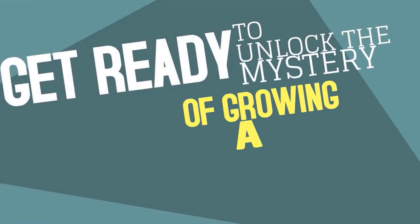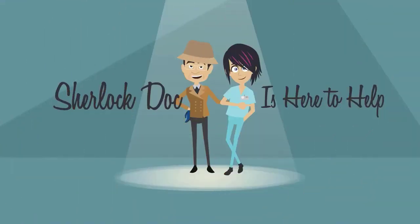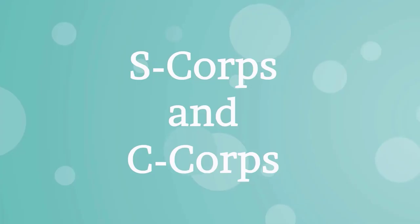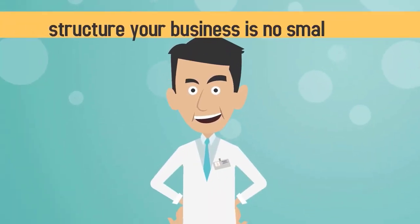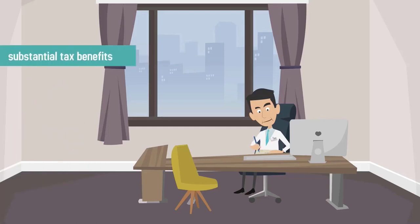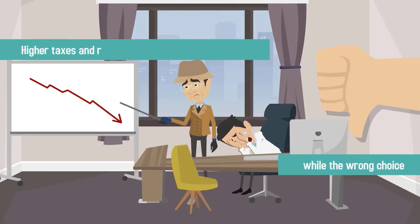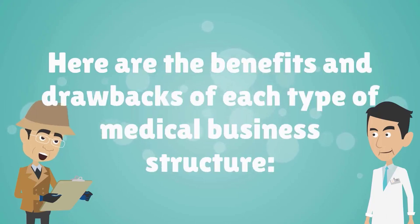Get ready to unlock the mystery of growing a thriving medical practice. Sherlock Doc is here to help. Do you know what type of corporate structure is best for your medical practice? From S-Corp and C-Corp to LLCs, deciding how to structure your business is no small task. The right choice will provide substantial tax benefits and protect you from certain liabilities, while the wrong choice could result in higher taxes and responsibilities you don't want. Here are the benefits and drawbacks of each type of medical business structure.